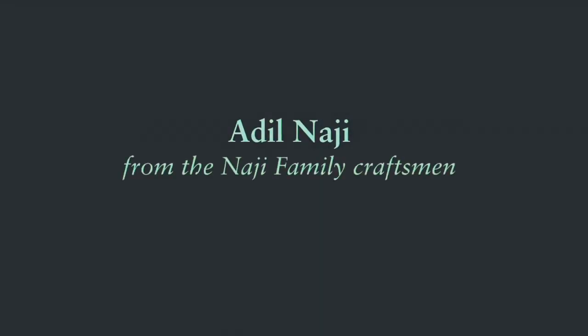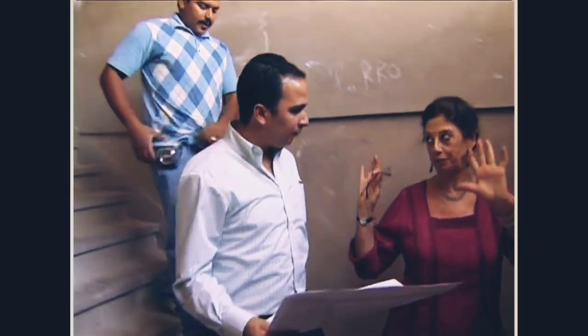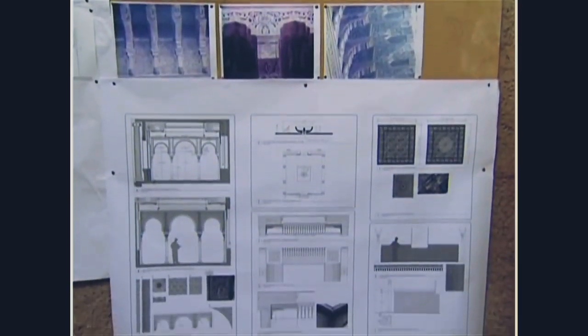We are a seventh generation of this business, but for me and for my family, it's unlike any other project that we have ever undertaken, because this will serve as a reference for scholars to learn more about Islamic art.